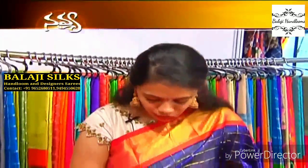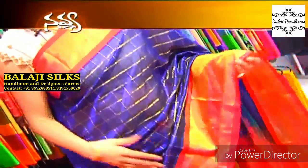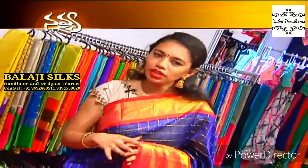What I am wearing looks like a kuchi design saree, but it's not a kuchi saree. It's a handloom saree with a nice zari check, a six-inch chaddi border, a rich pallu, and a small chaddi border on top. I've teamed it up with a half-white blouse — any kind of blouse, designer or pattern, can be teamed up.